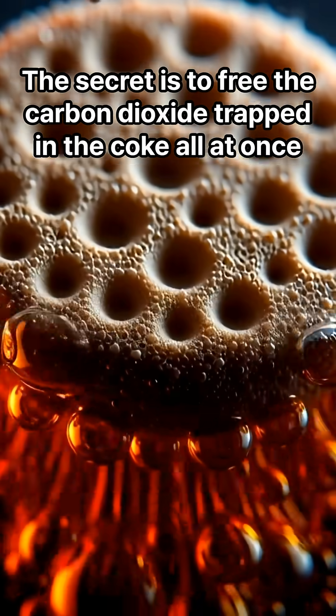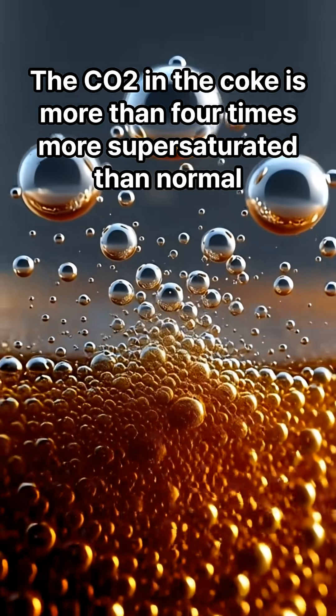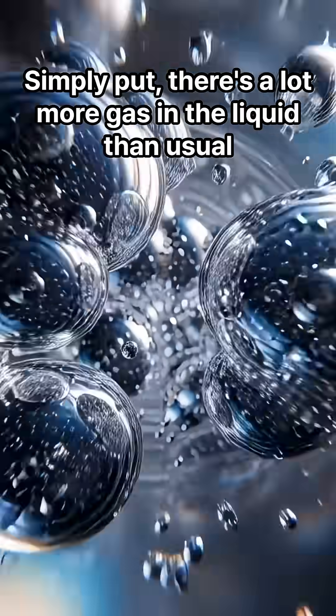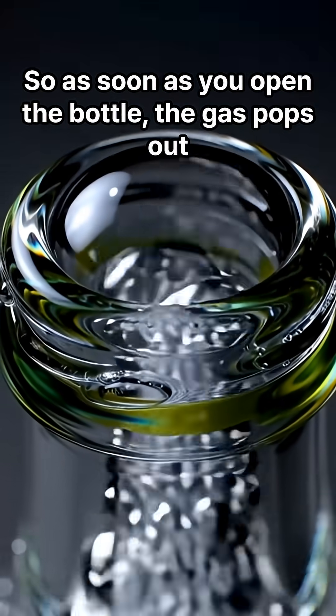The secret is to free the carbon dioxide trapped in the Coke all at once. The CO2 in the Coke is more than four times more supersaturated than normal — simply put, there's a lot more gas in the liquid than usual. So as soon as you open the bottle, the gas pops out.